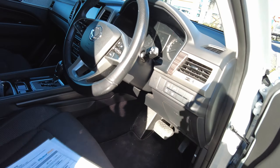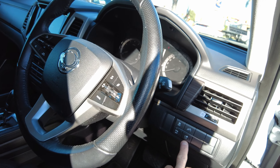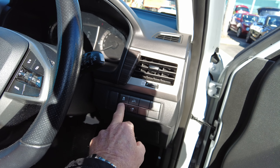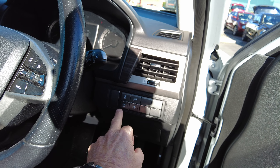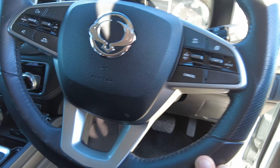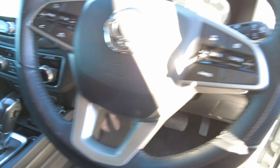This has also got a 230 volt inverter in it, in the back. Hill descent, traction control — you can turn off. Parking sensors you can turn off if you don't want them. Everything on the steering wheel at your convenience.